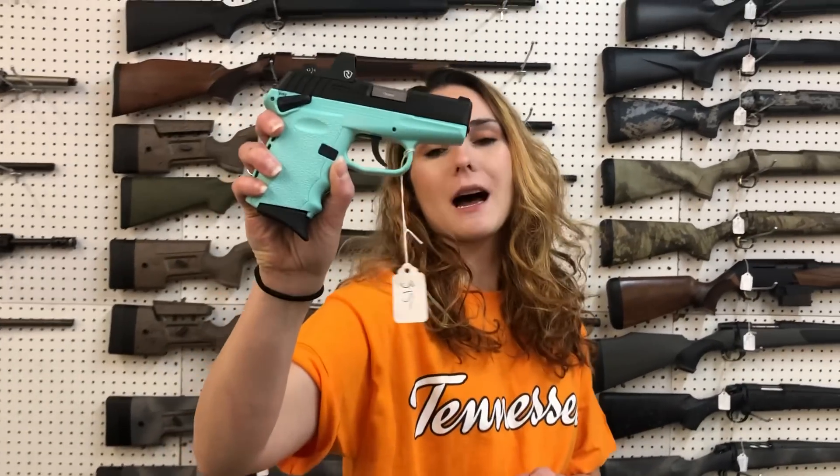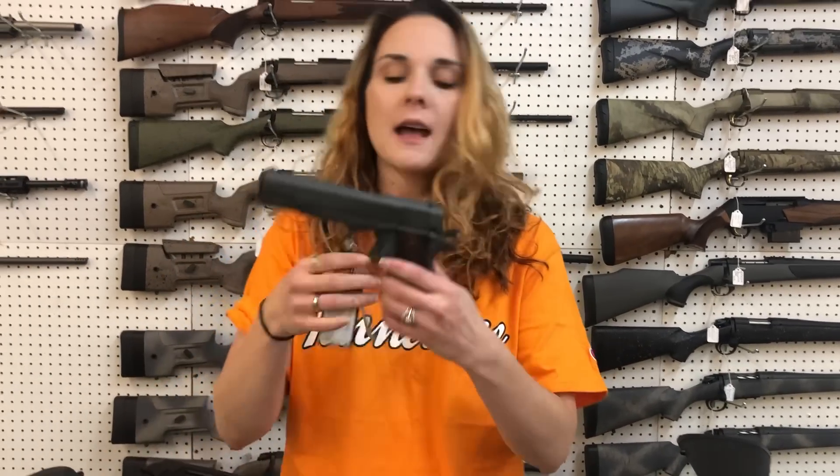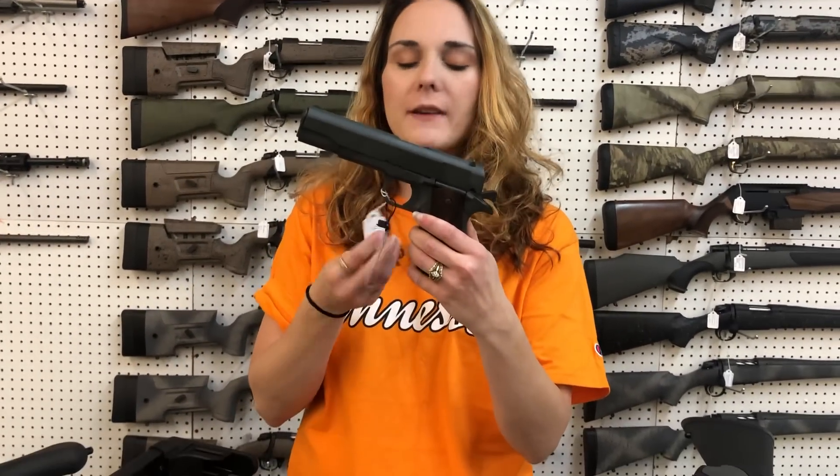SCCY CPX-1 with the red dot — I've got these in all the different colors, y'all. They're going to start you at $315. SDS 1911 Army A1, $445. She's $360.